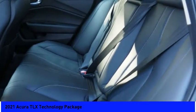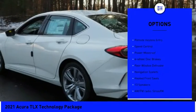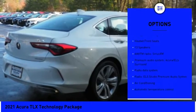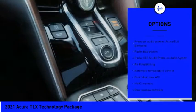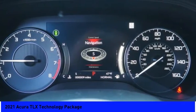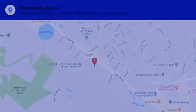Here are some of this vehicle's great options: electronic stability control, brake assist, traction control, remote keyless entry, speed control, power moonroof, four-wheel disc brakes, rear window defroster, navigation system, and heated front seats. Come take a test drive today.